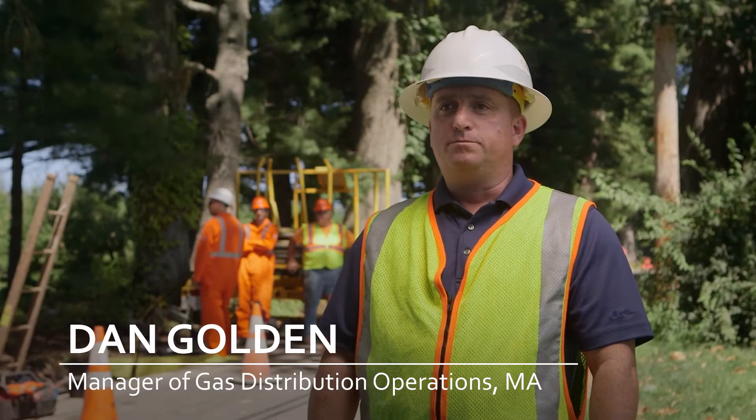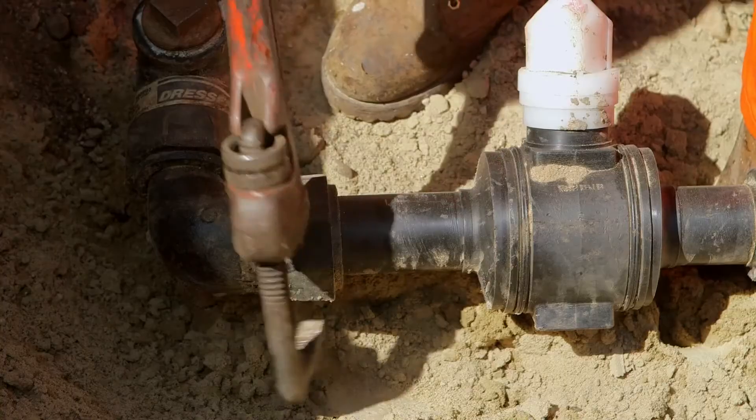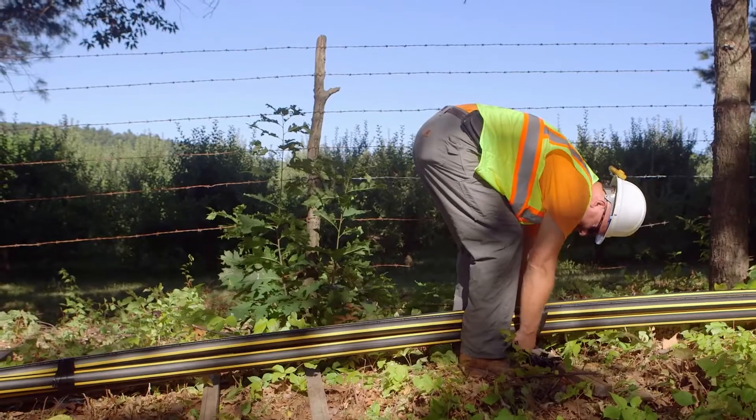Ten years ago, prior to us implementing Live Insertion, what we would have done was direct bury this gas main. It's very intrusive — you would dig up the whole street, you'd have to shut the road down so traffic can't get by, and you'd have upset customers.